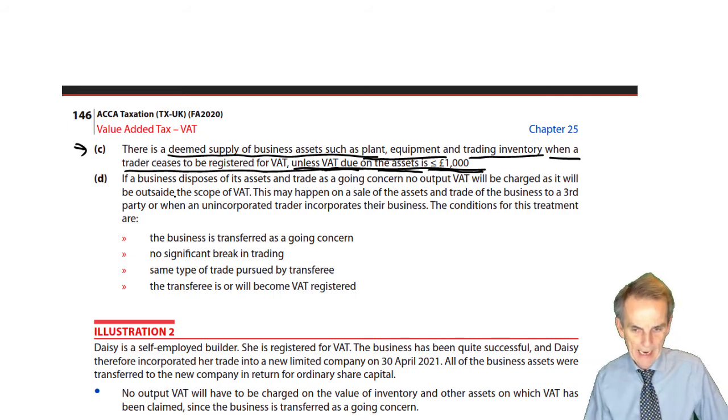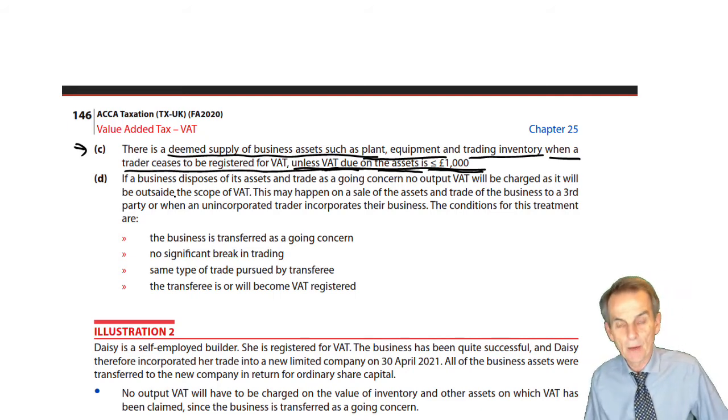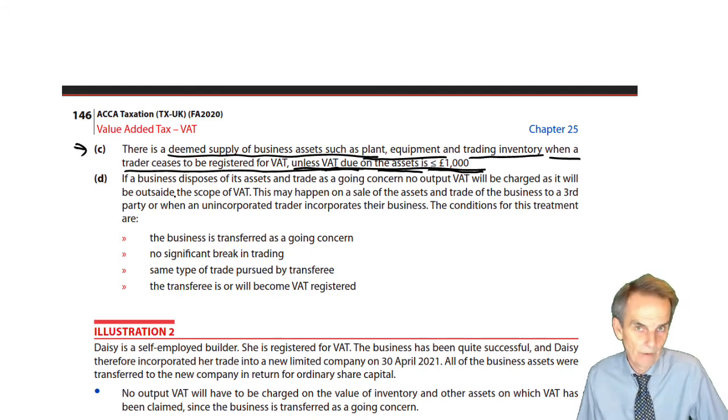Of course, what may happen is that there's going to be a disposal of the business assets and its trade — not because we're ceasing to trade because the business is no longer viable, but because it is extremely viable and we're looking to sell that business as a going concern. So what we have for VAT purposes is what we call the transfer of a business as a going concern.